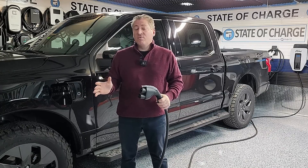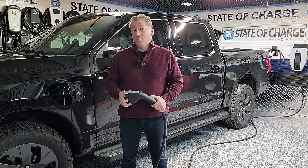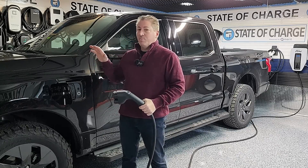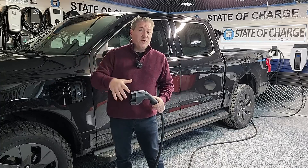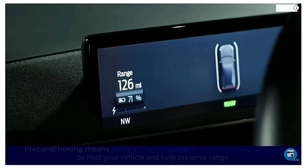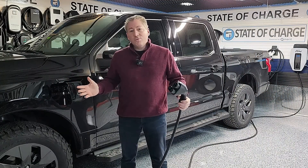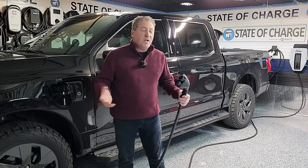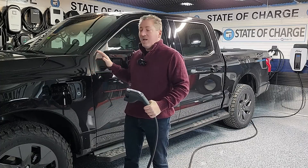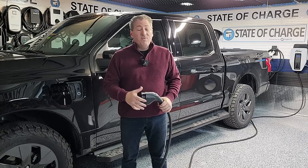All electric vehicles have their range reduced when it's cold outside — the batteries just can't perform as well as when they're warm, and you're also using heat to warm the cabin which drains extra energy. What I did was pull it into the garage last night, plugged it in fully charged to 100% overnight, and set the pre-conditioning so the battery and cabin should be nice and warm now and ready to go.